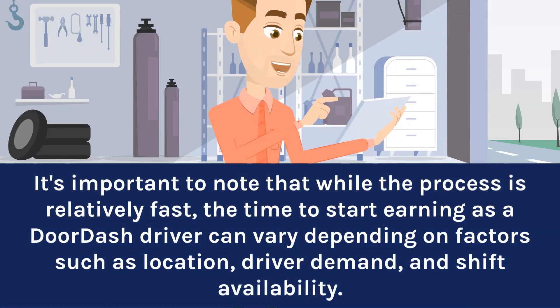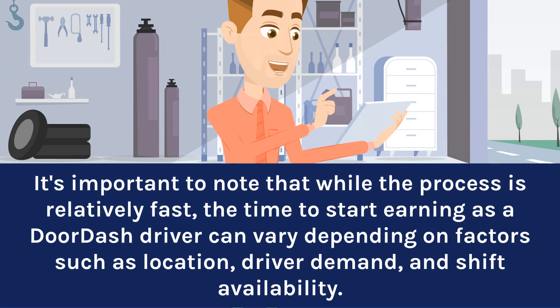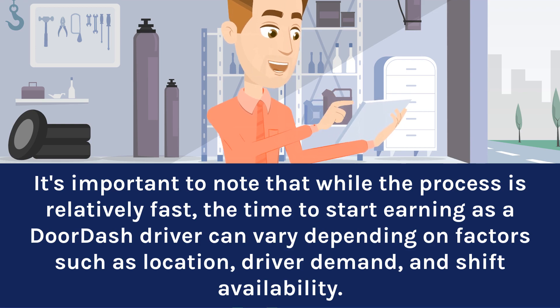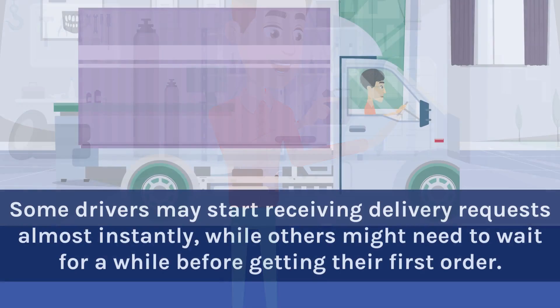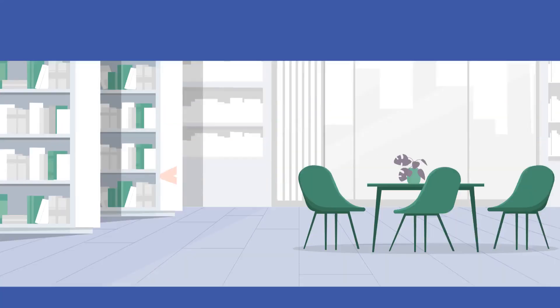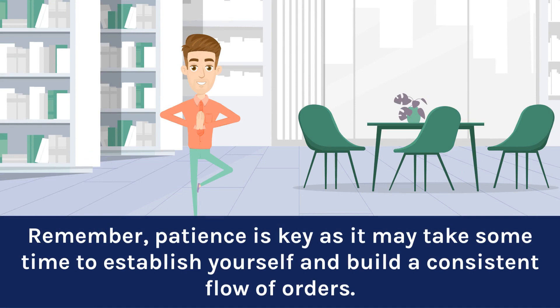It's important to note that while the process is relatively fast, the time to start earning as a DoorDash driver can vary depending on factors such as location, driver demand, and shift availability. Some drivers may start receiving delivery requests almost instantly, while others might need to wait a while before getting their first order. Remember, patience is key as it may take some time to establish yourself and build a consistent flow of orders.